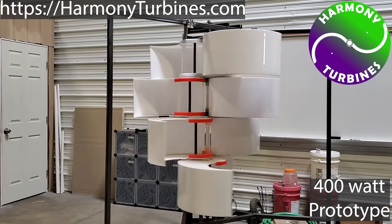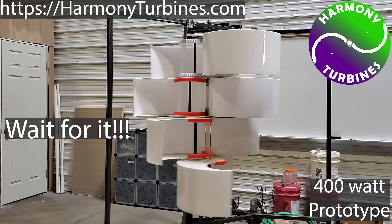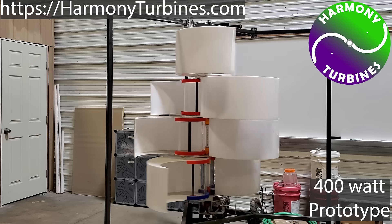The automatic furling capability of Harmony Turbines is so revolutionary that seeing this wind turbine in action is the easiest way to understand just how it works.